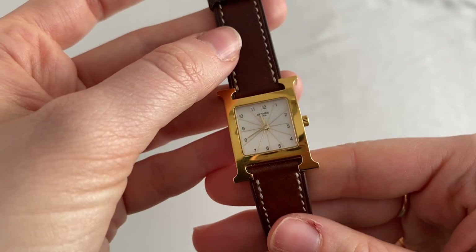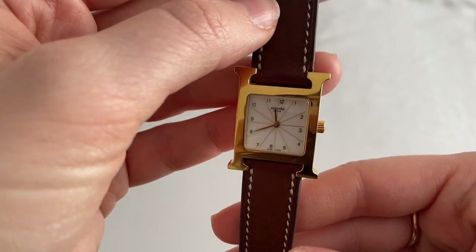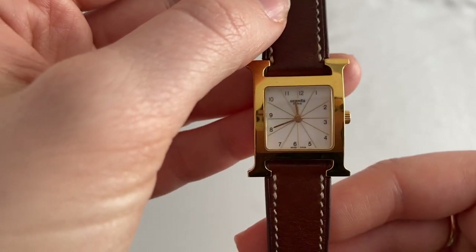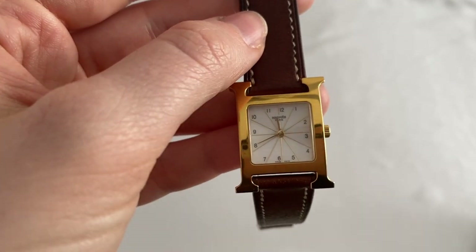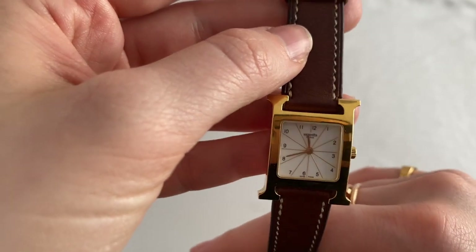As you can see, it's a very pretty watch — simple but it kind of makes a statement at the same time. Because it's just simple gold, brown, and neutral colors, it really does match everything. The numbers are subtle and simple and don't catch too much attention.